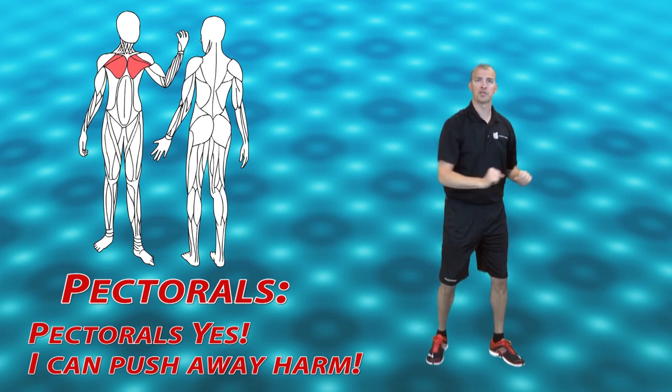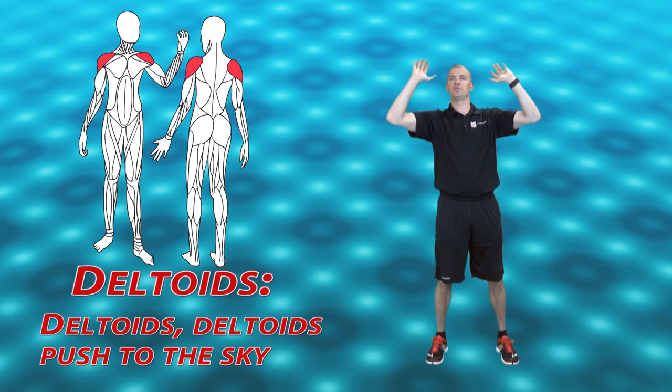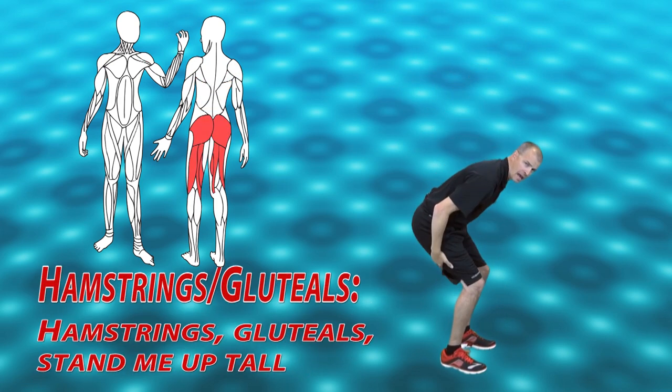Pectorals — I can push away harm. Deltoids — push to the sky. Latissimus dorsi can help me climb high. Hamstrings.